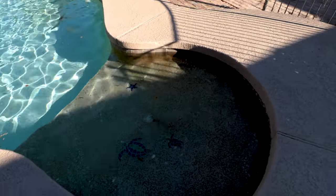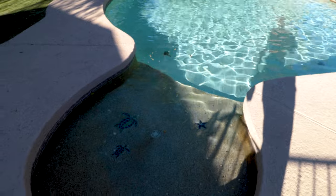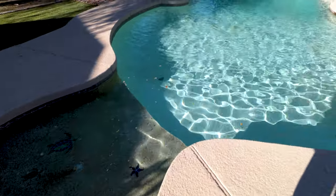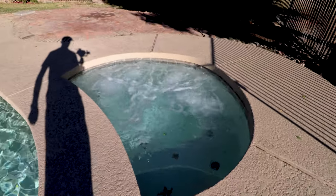It's got a mini Baja step. The pool does have a self-cleaning system, and there's a spa as well.